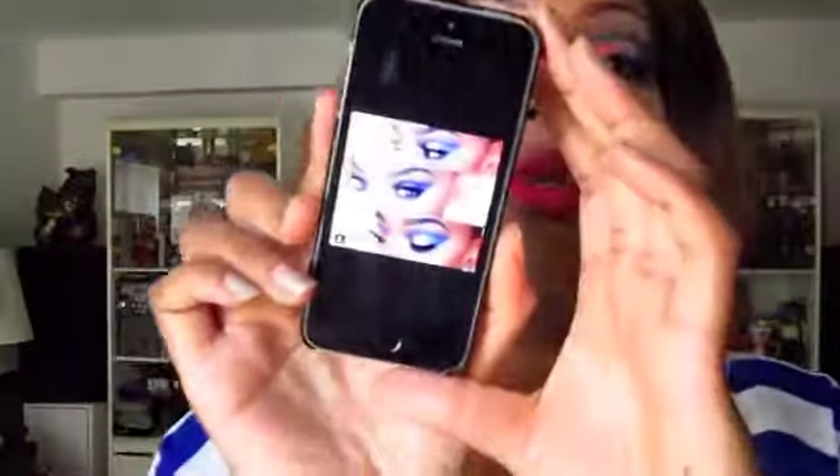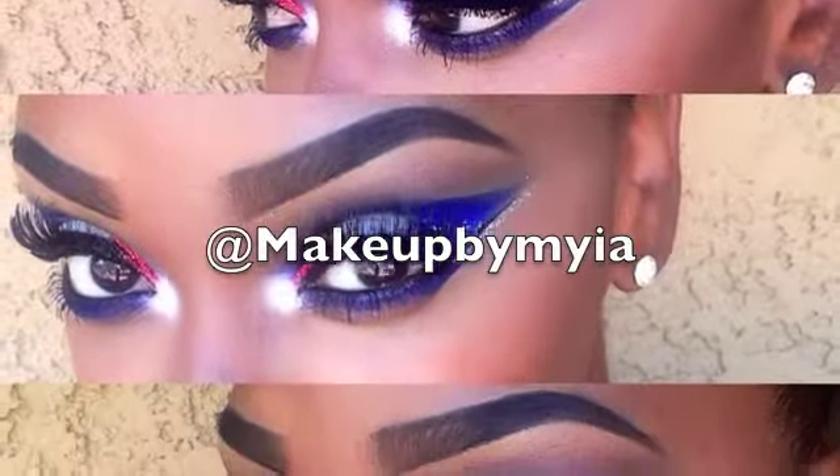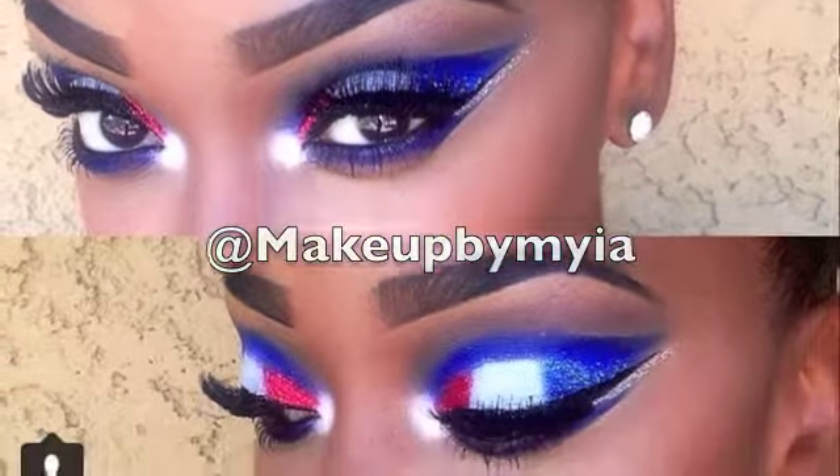Welcome back! Today I'm giving you a 4th of July look — the holiday is in two days and I'm so excited. I saw a picture on Instagram and was totally inspired, so I decided to do a recreation of that look. This is from Makeup by Maya, and I'll leave the link to her Instagram. It's a dramatic, bold 4th of July makeup — you could wear it to a barbecue or out to the club.